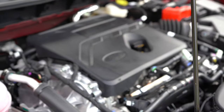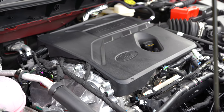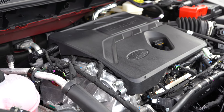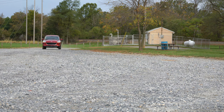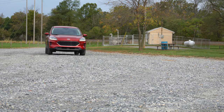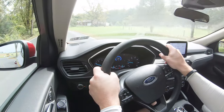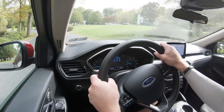Moving on to the next available engine: a 2.5-liter inline four-cylinder hybrid, which comes standard on the SE Sport Hybrid and Titanium trim levels. This one puts out 198 horsepower and 153 lb-ft of torque, sent to the front or all four wheels through a CVT transmission — a major difference from the 1.5-liter setup.